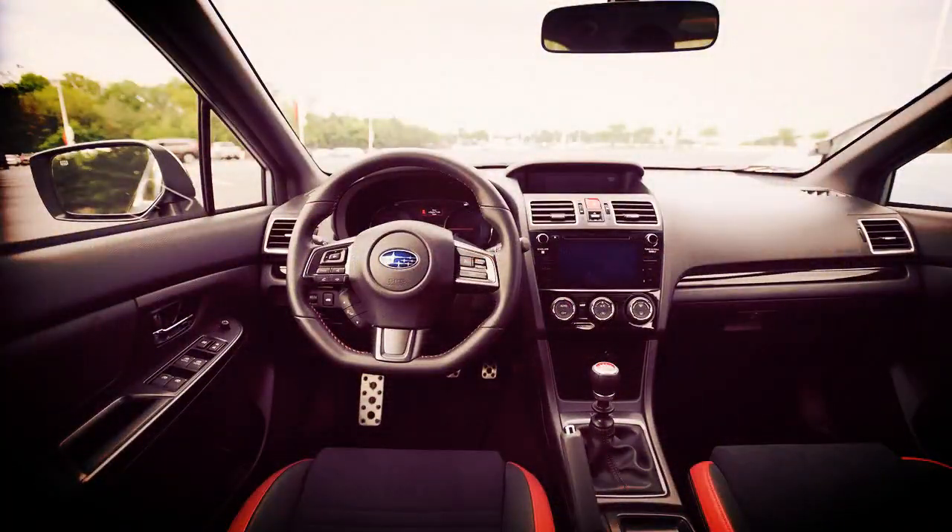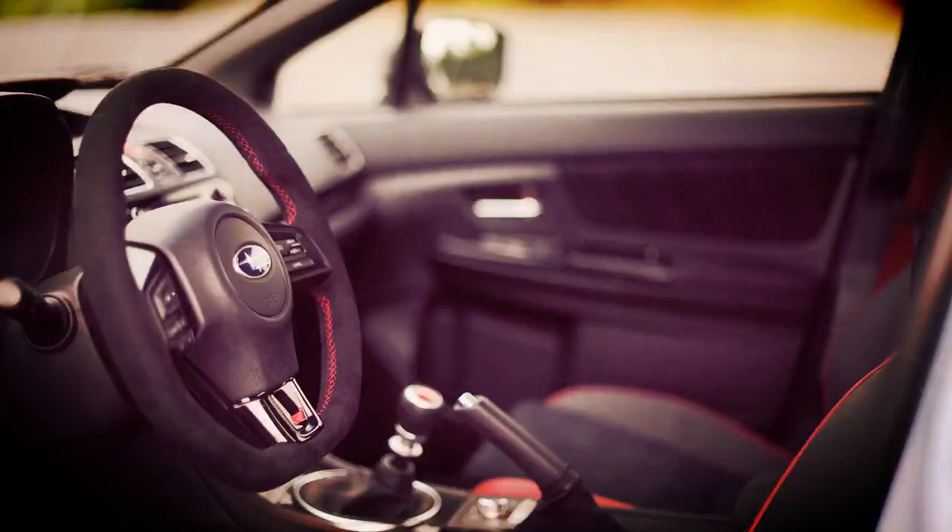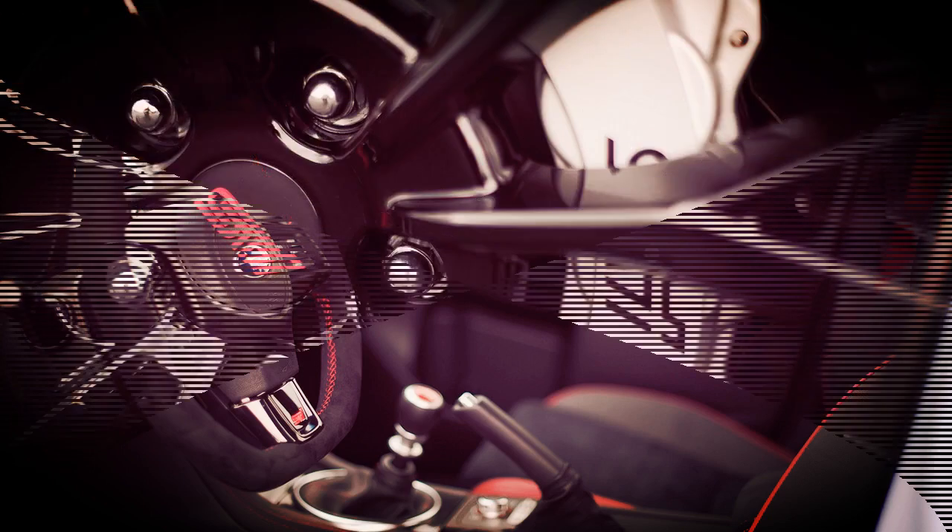Other details on the WRX Series.Gray include exclusive crystal black silica badging, foldable exterior mirrors, LED steering-responsive headlights, LED fog lights, keyless access with push-button start, and 18-inch alloy wheels.